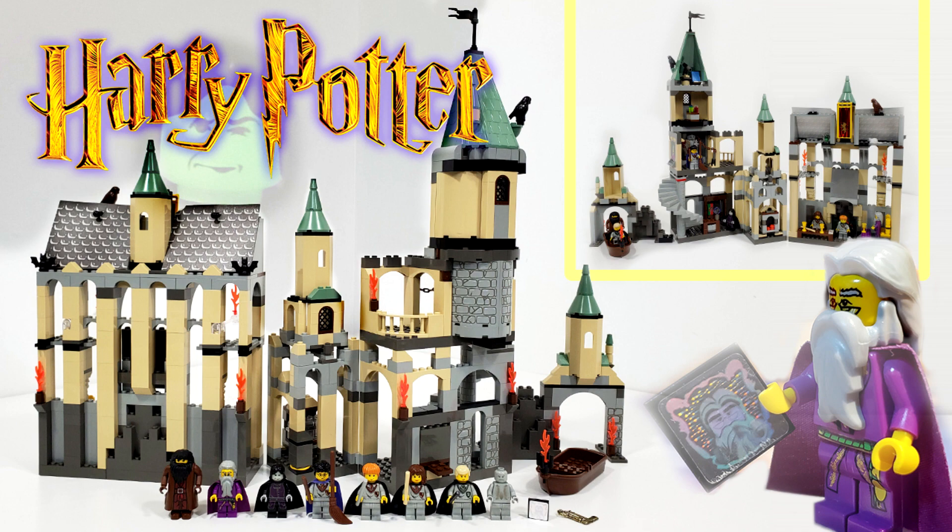Moving on to the bigger Hogwarts sets, we have set number 4709 Hogwarts Castle, which includes 682 pieces and minifigures of Harry Potter, Ron Weasley, Hermione Granger, Draco Malfoy, Albus Dumbledore, Professor Snape, Rubeus Hagrid, Peeves, and a Gryffindor Knight statue. That set originally retailed for $89.99 back in October of 2001.